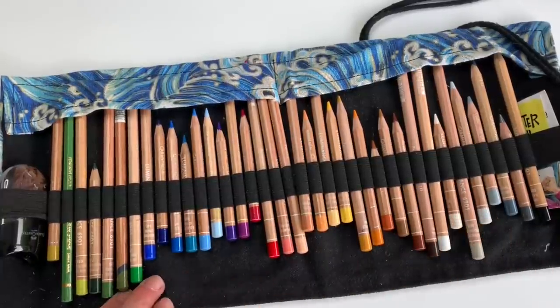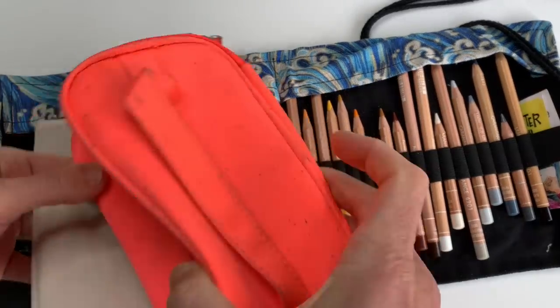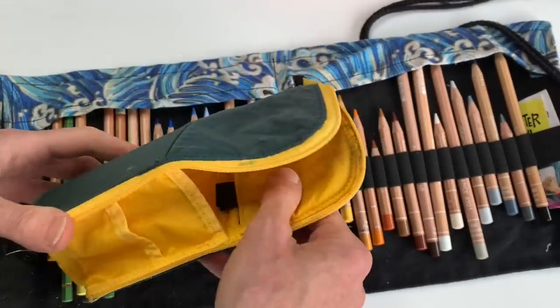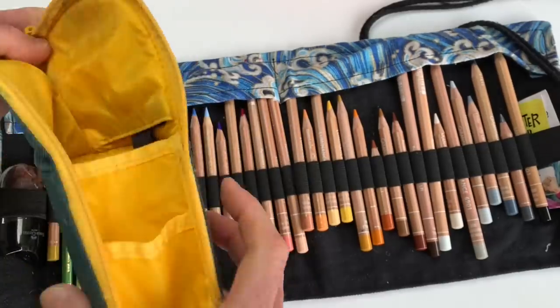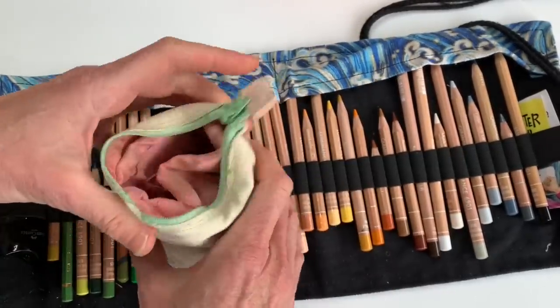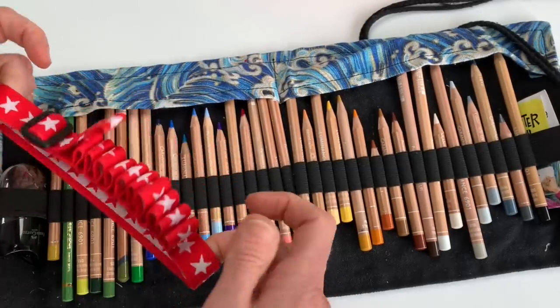I used to carry my colored pencils in a pencil bag — I tried quite a few — but I ended up not using my colored pencils as often because it took me too much time to find the color I was looking for. So often I wouldn't even take them with me. I couldn't be bothered. And that resulted in not getting very familiar with the colors or with the pencils at all, while I really love using them.